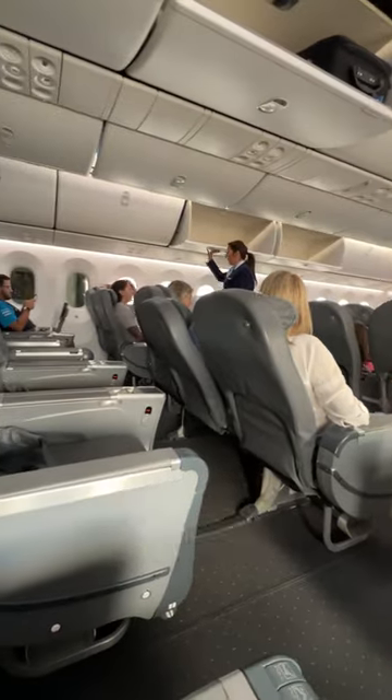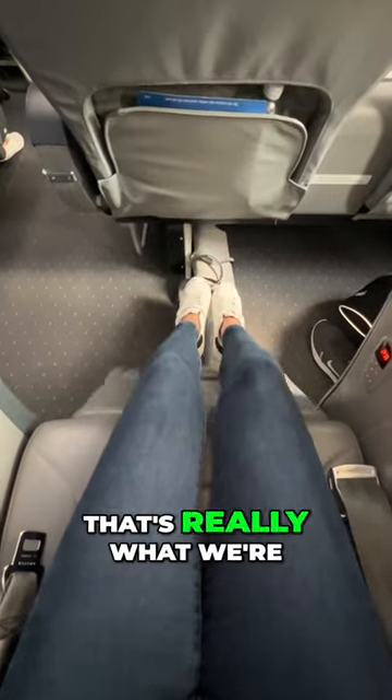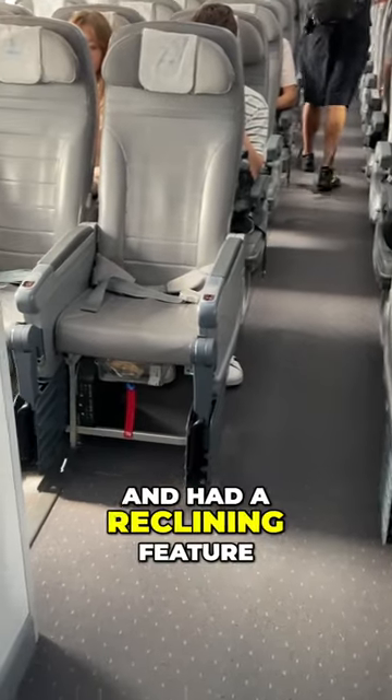Here's what it was like to fly nine hours in Norse Premium Economy. First up, the legroom — because come on, that's really what we're looking for. It was excellent and had a reclining feature.